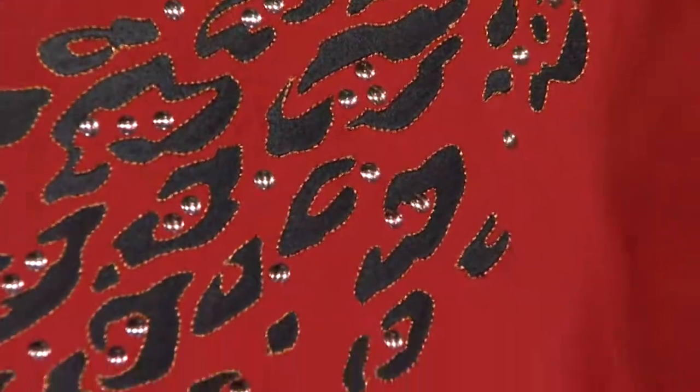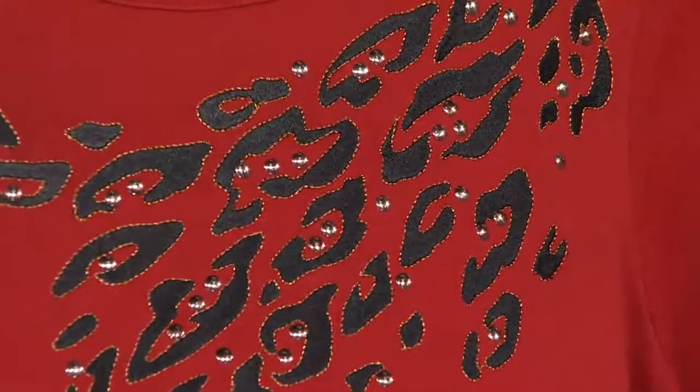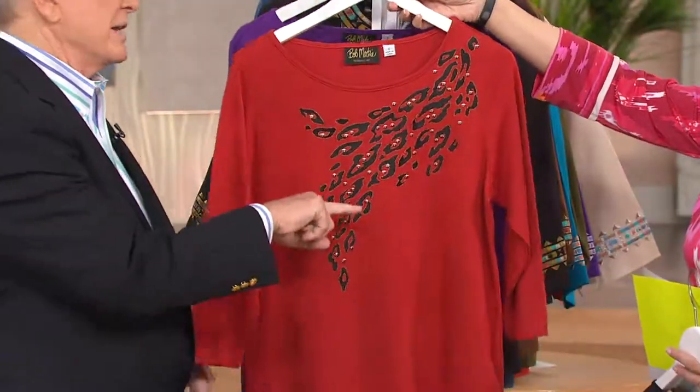Russet has black with almost a rose gold — well, it's a gold around it with little gold studs in there. That's your Russet. It's a pretty color, very flattering color. It is a gorgeous color. You'd look great in this color.